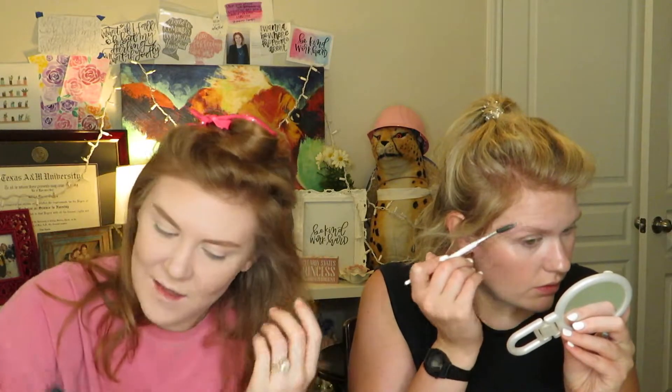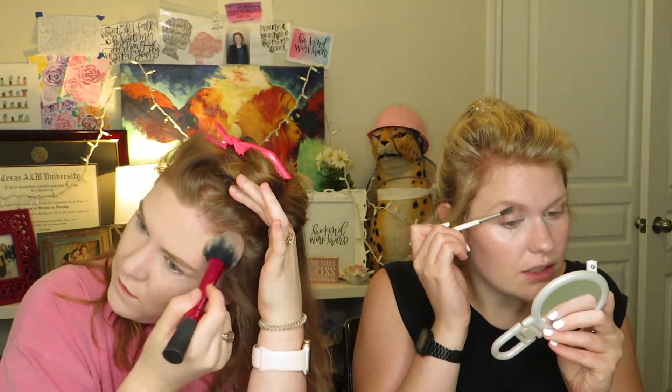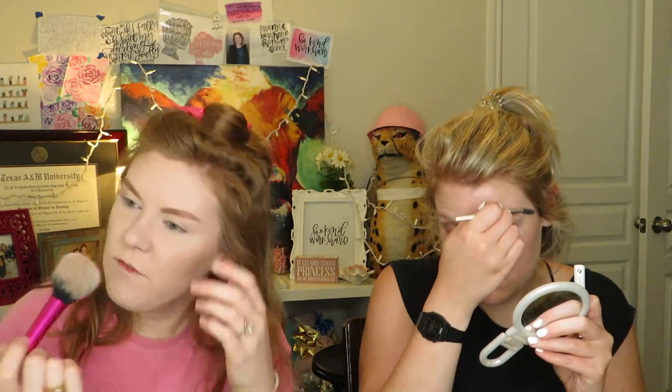One thing I definitely don't understand is eyeshadow brushes — there are like 50,000 different types. You start out with a fluffier brush and then get smaller as you want more defined application, but why are there so many?